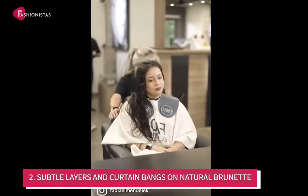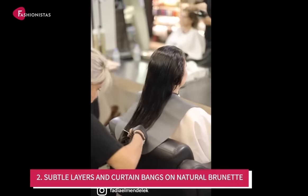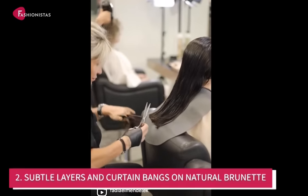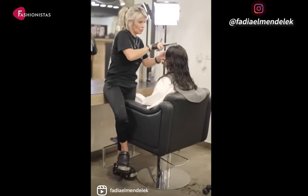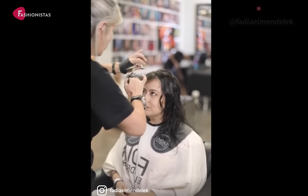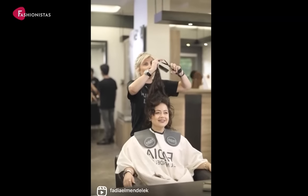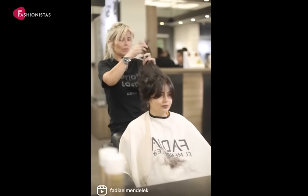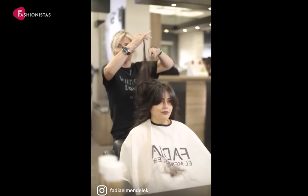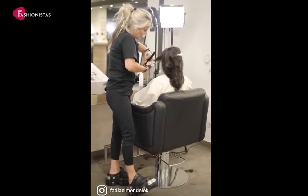Number 2: Subtle Layers and Curtain Bangs on Natural Brunette. Curtain bangs are essentially universally flattering and suitable for all face shapes, but especially for round faces. They add a face-slimming effect, helping you open up the eye area as the bangs hug the cheekbones. This hairstyle is best for ladies who have long hair and want to change their style without losing the length.